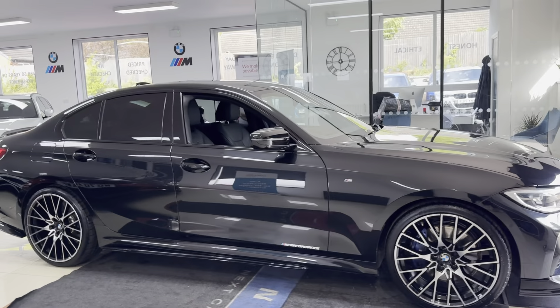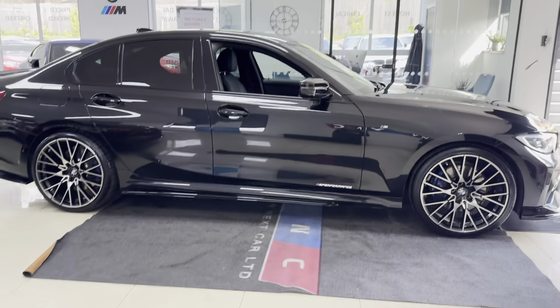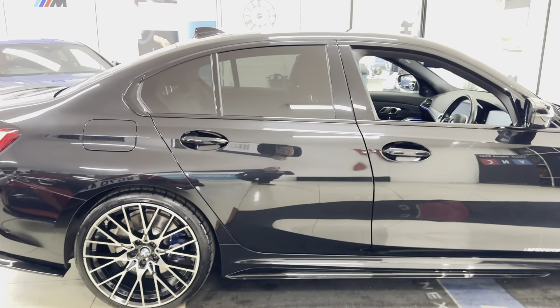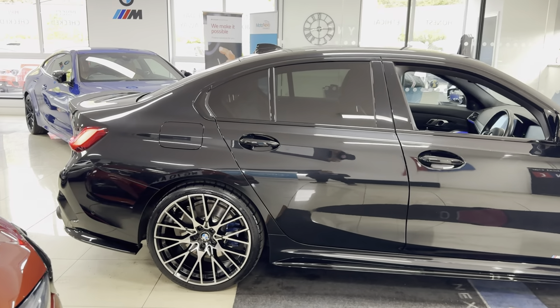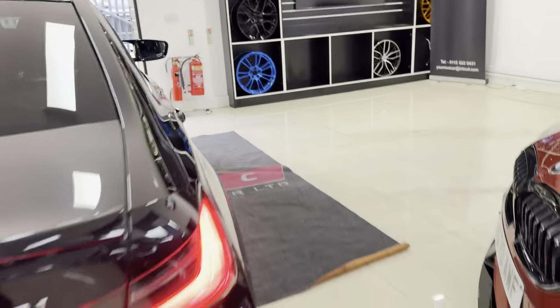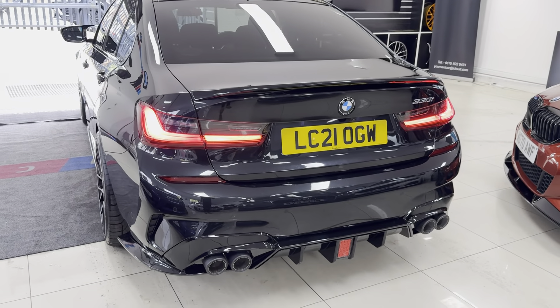A couple of key features for the exterior are the brand new alloy wheels with four brand new tyres. Alongside that you've got the quad exhaust diffuser. The 330i M Sport variant of the G20 benefits from the plus brakes as standard. This one has also got the rear privacy glass. Around the back we have that quad exhaust diffuser along with the rear spoiler.